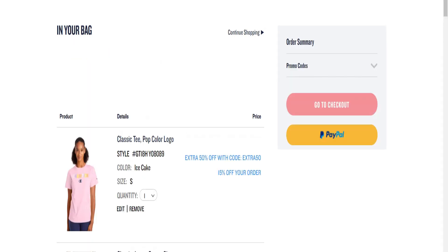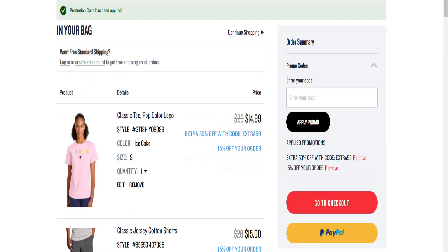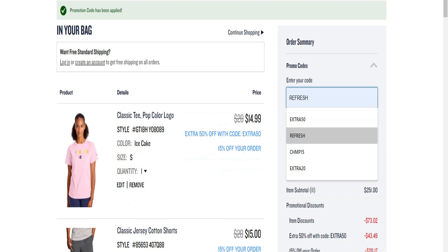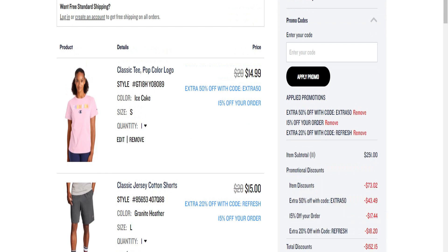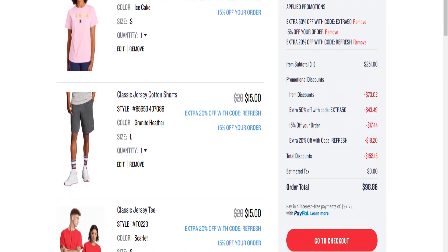Applying code CHMP15 — that's 'champ' with no 'a', so C-H-M-P-15. Certain items will take off certain discounts and other items will let other discounts apply. I'll have all of that in the description box below. The last code I'm going to enter is REFRESH. Let's go ahead and see what happens — it's stacking all three codes.